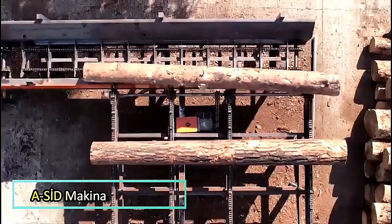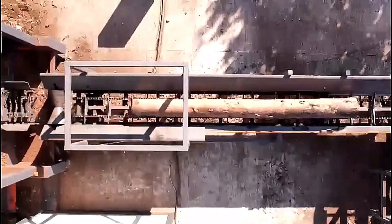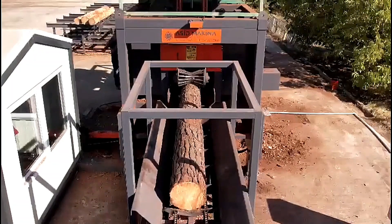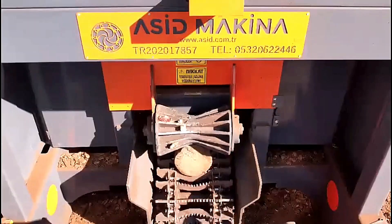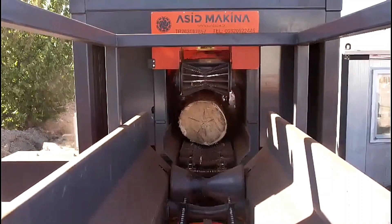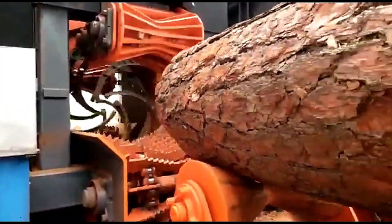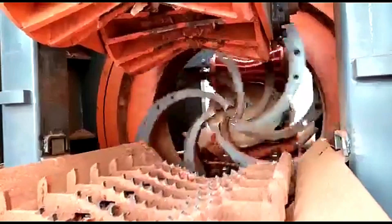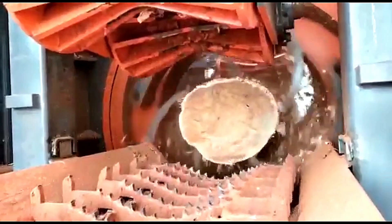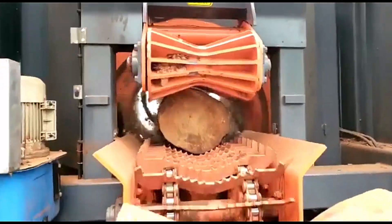ACID Machina. The ACID Machina Log Debarking Machine is an advanced system designed to automatically remove bark from raw logs with precision and efficiency, capable of peeling a 3-meter log in just 30 seconds, significantly speeding up wood processing operations. With high-capacity performance, it can process up to 600 logs in an 8-hour shift, making it an essential tool for large-scale forestry and timber industries. Its automated operation ensures consistent results while reducing labor requirements and increasing productivity.